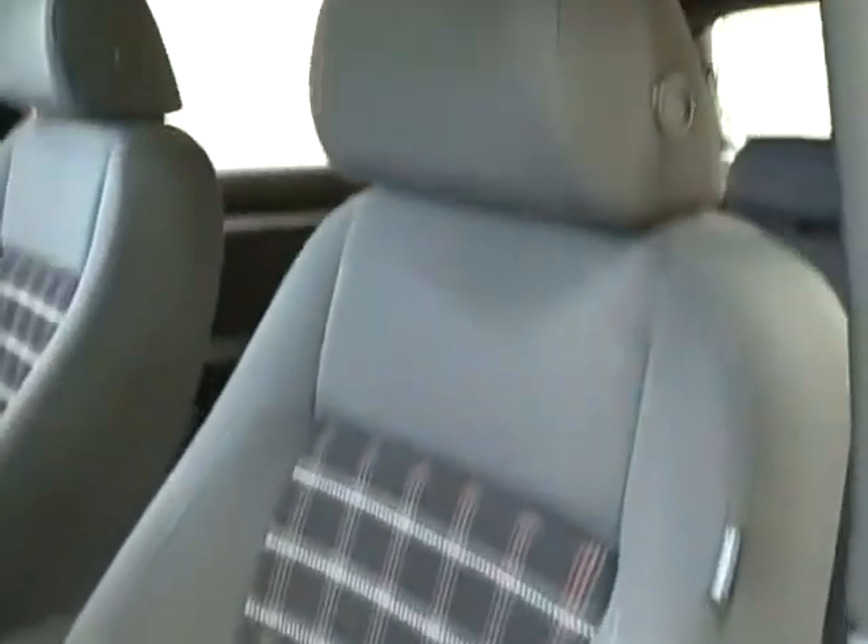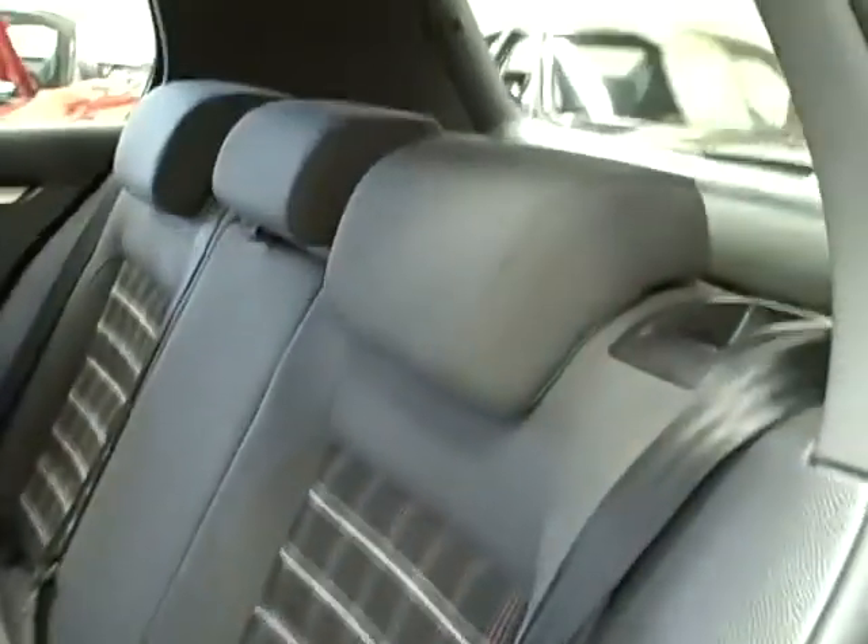The sport front seats match its sport tube suspension. The steering wheel features paddle shifters as well. The back is spacious and comfortable with rear air ventilation.